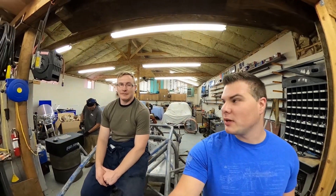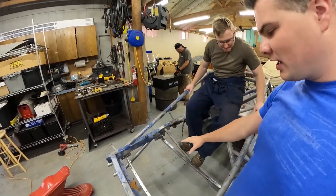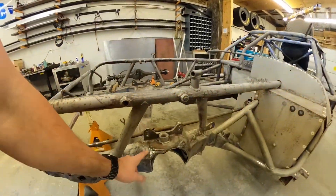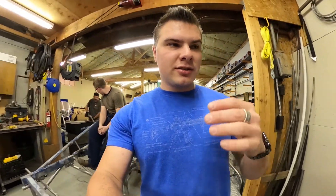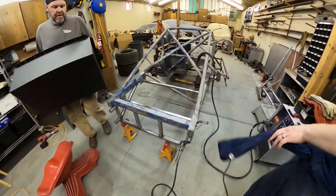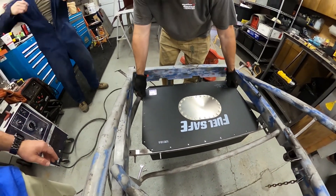We're inside fabbing some stuff up. Kevin is doing a fantastic job. We got our fuel cell in like I mentioned outside — that's gonna sit right here. We're fabbing up some new bars and it's going well so far. We also had to fix some cracks up front, which Kevin took care of already since he got here way earlier than I did. There was some cracking because the chassis is old — things happen when it sits in a barn for 20 years.